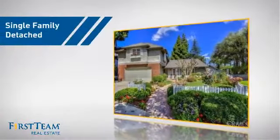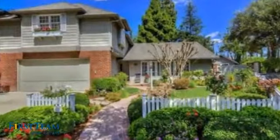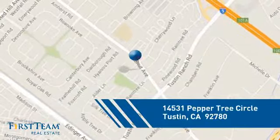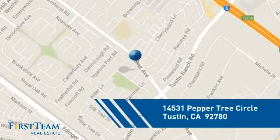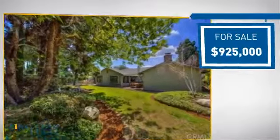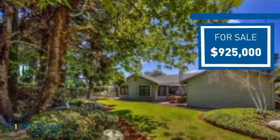This detached home is a great choice for families who want the privacy of their very own lot, and it's located in this area. Currently listed at just over $900,000, it offers an excellent value for the area.